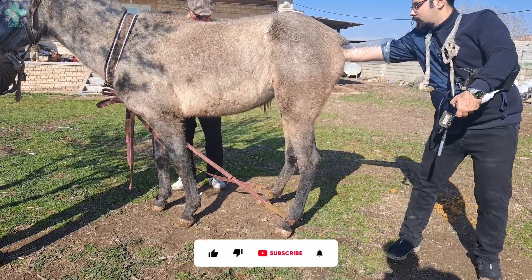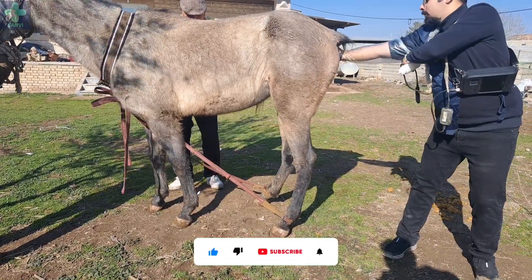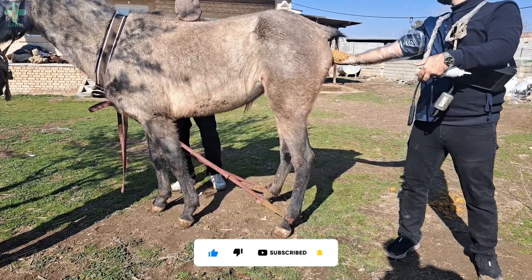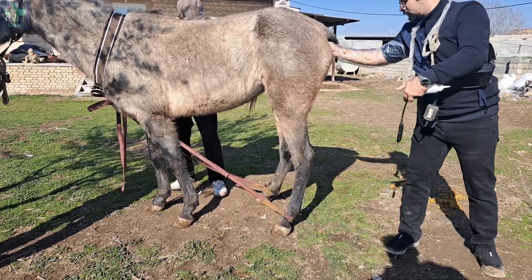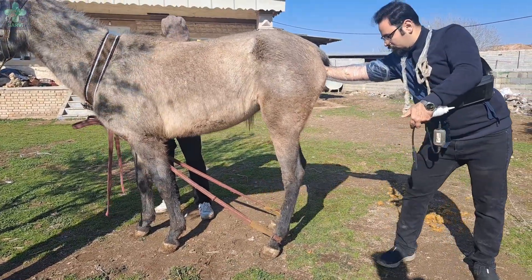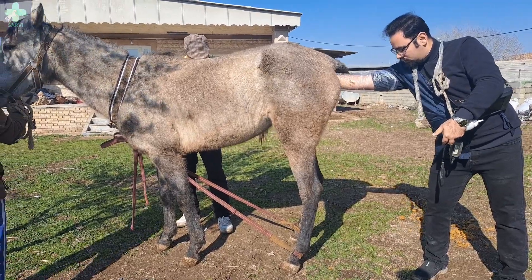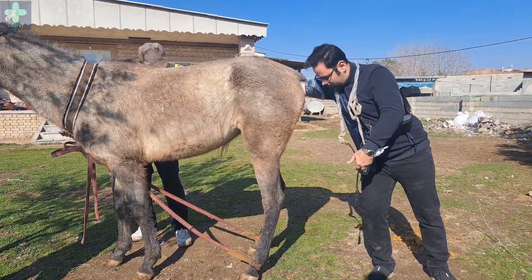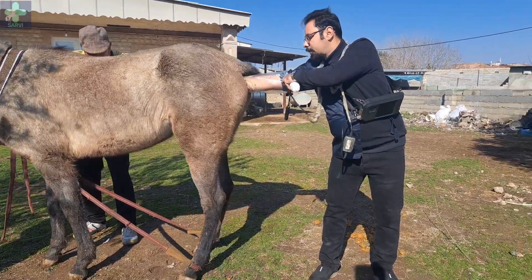If you are excited to see more content like this, please press the subscribe button. I try to calm her by talking to her — it's really effective because horses can feel our tone.